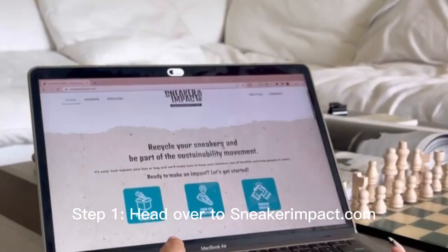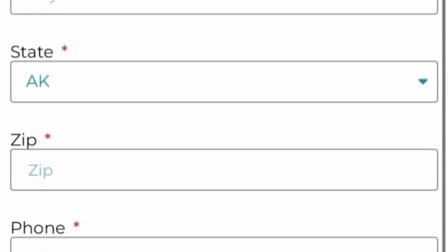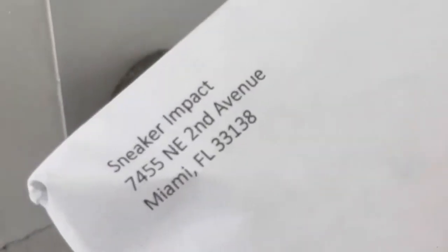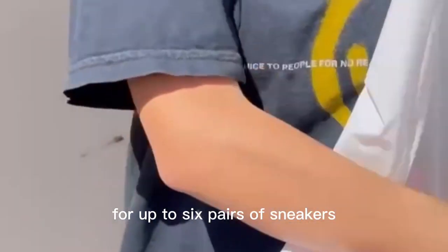Step one: head over to sneakerimpact.com, click 'recycle your sneakers,' and fill out the form so that we can ship you a prepaid shipping label plus a bag so that you can ship your shoes. It's going to be a 24 by 24 bag, which is more than enough room for up to six pairs of sneakers.